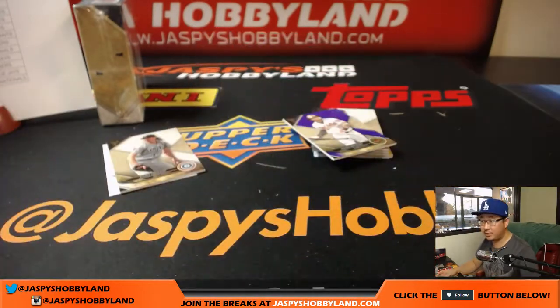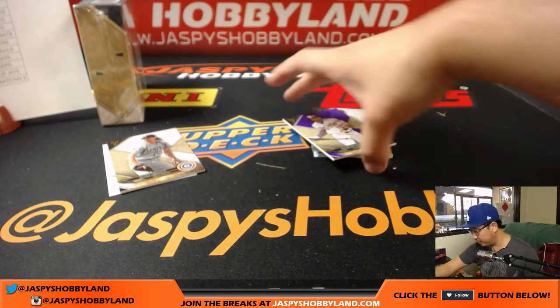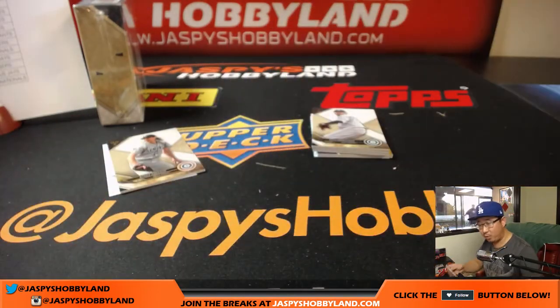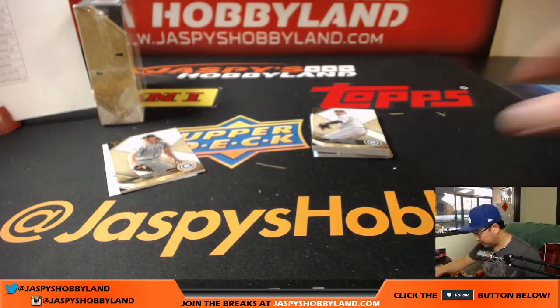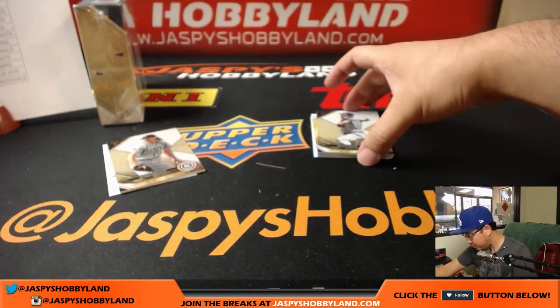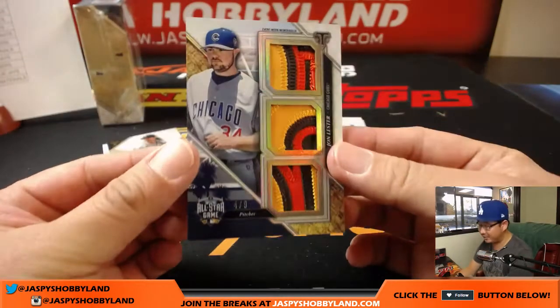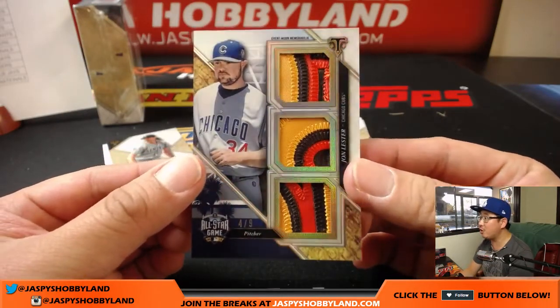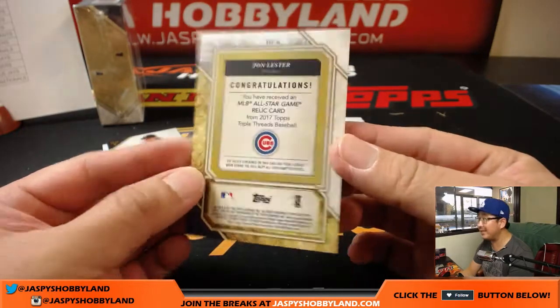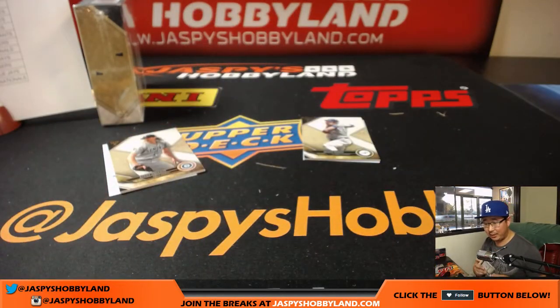We've got Xander Bogaerts at 250 — that'll go to the Red Sox, Mary Lou. Manny Machado out of 340 Orioles — that'll go to John Fernandez. Felix Hernandez and Joey Votto. And we've got Jon Lester, four out of nine, All-Star triple relic. That's a nice triple relic there for the Cubs and Jeremy Tillman.